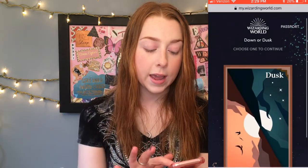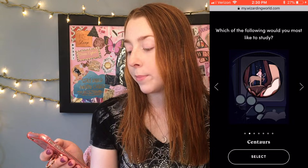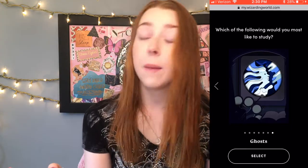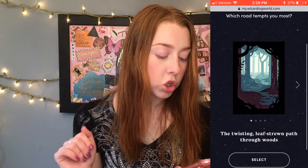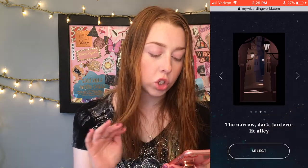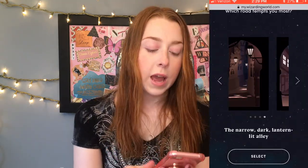The quiz is asking dawn or dusk — I am a night person, so I'm going with dusk. Next question: which of the following would you like to study? You have merpeople, centaurs, werewolves, vampires, goblins, trolls, or ghosts. I'm going with merpeople because I feel like I'm a mermaid. Next: which road tempts you the most? The twisting leaf-strewn path through the woods, the wide sunny grassy lane, the narrow dark lantern-lit alley, or the cobbled street lined with ancient buildings. I'm going to say the wide sunny grassy lane. The questions are definitely different from the ones I answered a long time ago — I kind of think I might be in a different house.